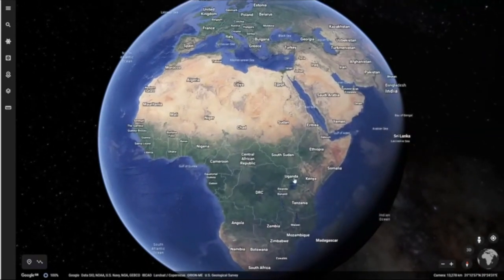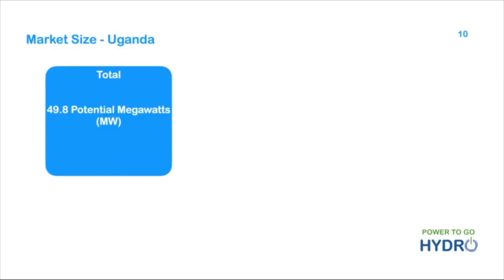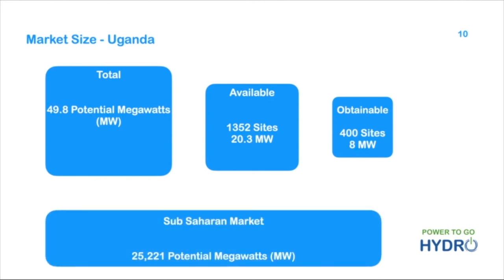Let's take Uganda with its 43 million population. Here we see the total potential — some of this is for large schemes, however more than 1,300 sites are suitable for micro generation. Of these, 400 are of particular merit and are funded as part of a $42 million contract. Sub-Saharan Africa has a huge 25,000 megawatts capability.